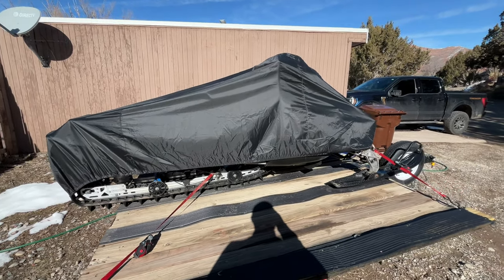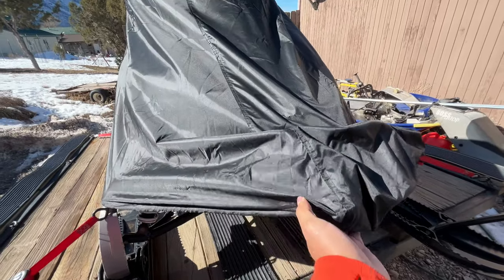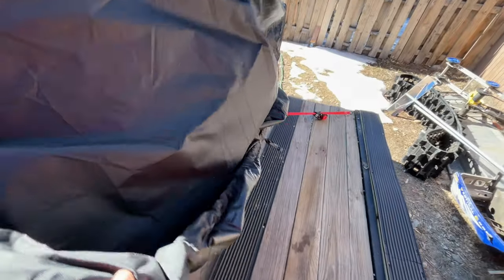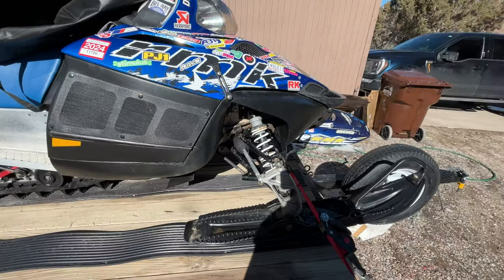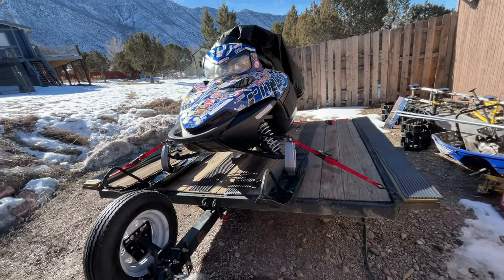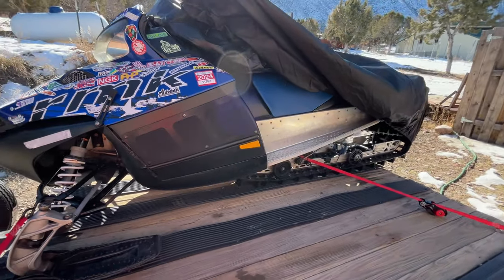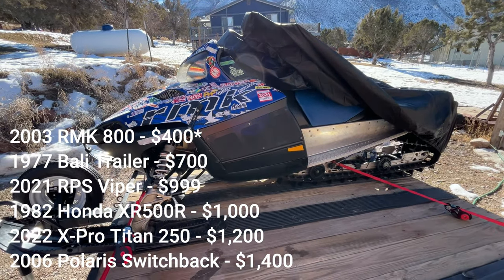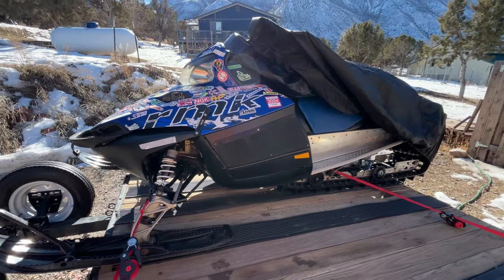Back to snowmobiles — next on the list is the 2006 Polaris Switchback, which I've been experiencing my first season of snowmobiling on. It's got A-arms up front and a 600cc two-stroke. I picked this up in Craig, Colorado for $1,400. I call her Miss Piggy — she's noisy, smoky, loud, and kind of falls over a lot, but she always keeps on trucking.